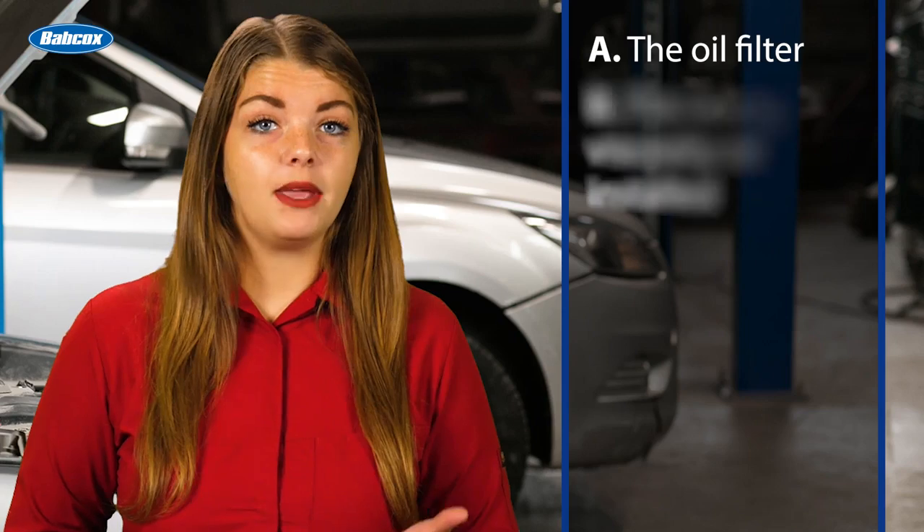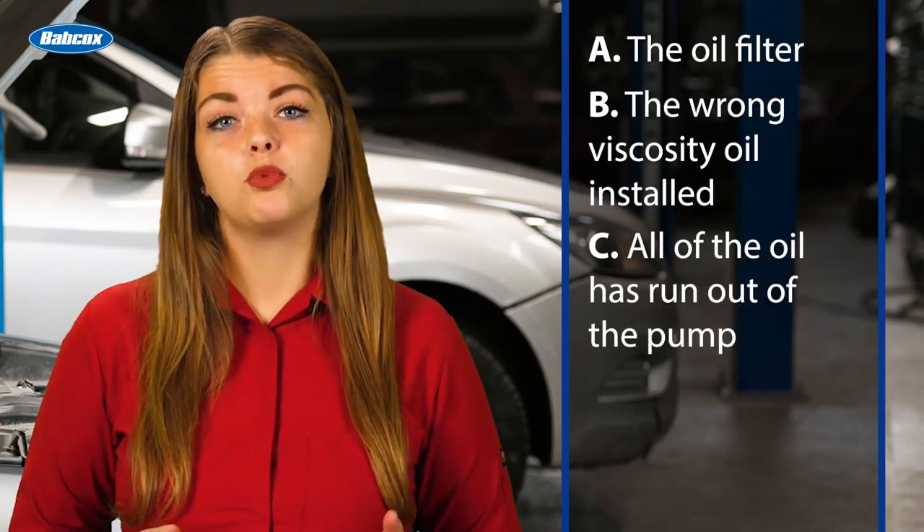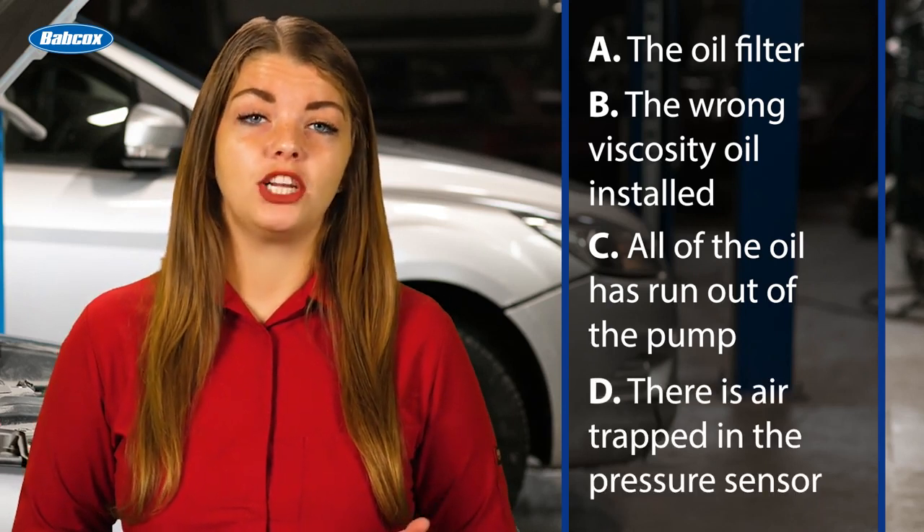Is it A, the oil filter; B, the wrong viscosity oil installed; C, all the oil has run out of the pump; or D, air trapped in the pressure sensor?